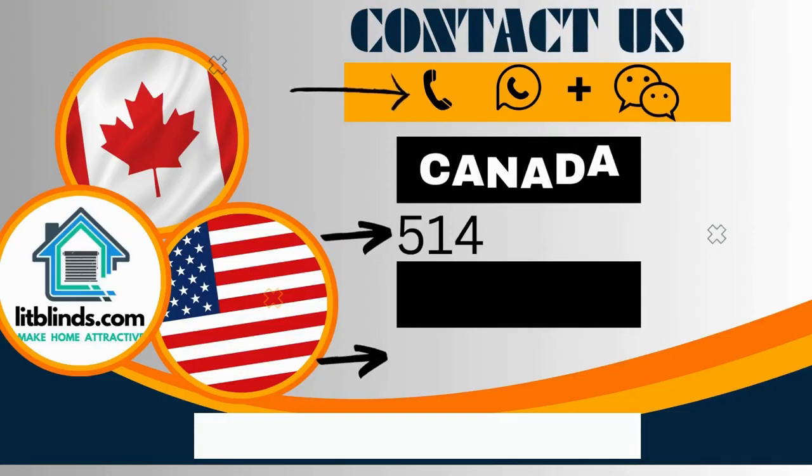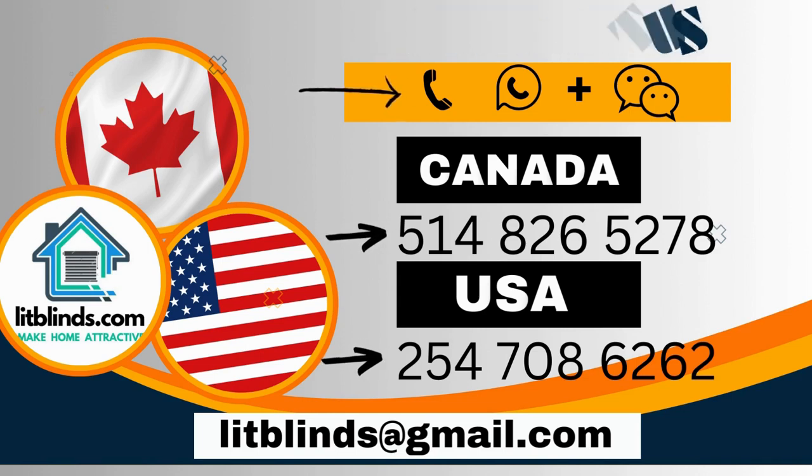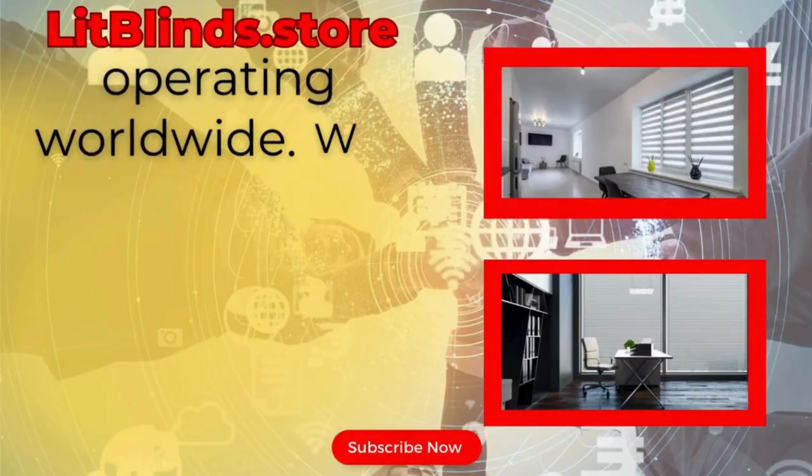Contact us — Canada: 514-826-5278, USA: 254-708-6262. Or email islipblinds@gmail.com. Lit Blinds Store is operating worldwide.